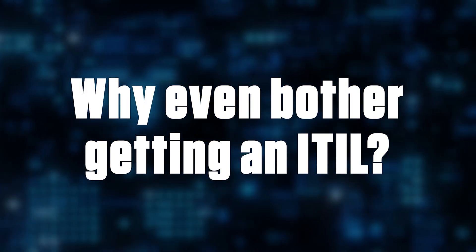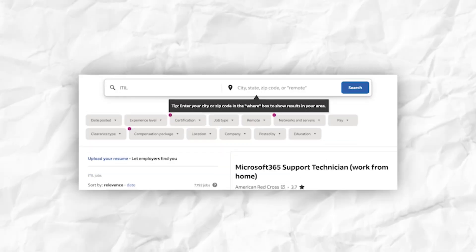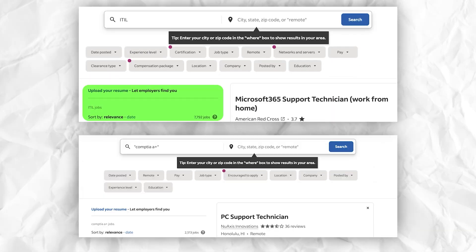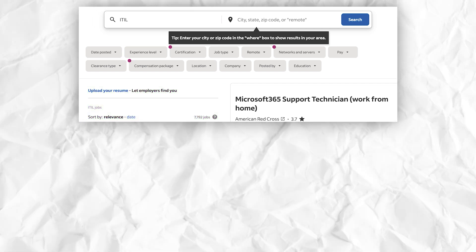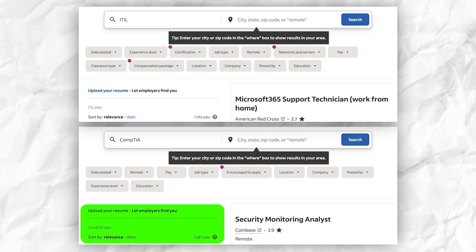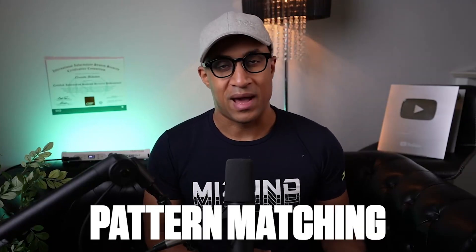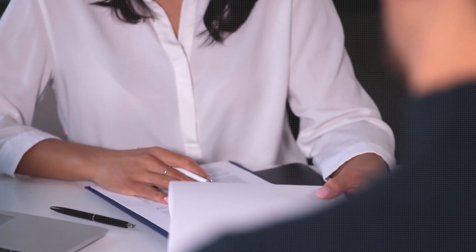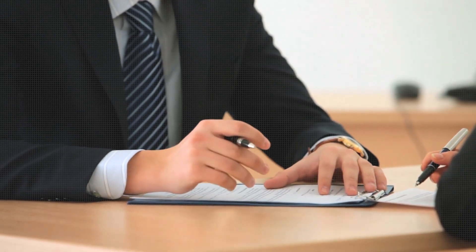So why you'd even consider getting ITIL — aside from the knowledge it gives you, which is obviously useful for your career, it has a lot of job hits across job boards like Indeed. If you go to Indeed and search ITIL, it has more hits than CompTIA A+, and as of today, more hits than the word CompTIA as well. So if you have ITIL on your resume, it's definitely going to help with keyword matching when recruiters are looking for people to fill jobs, or when you apply to a job that requires ITIL.